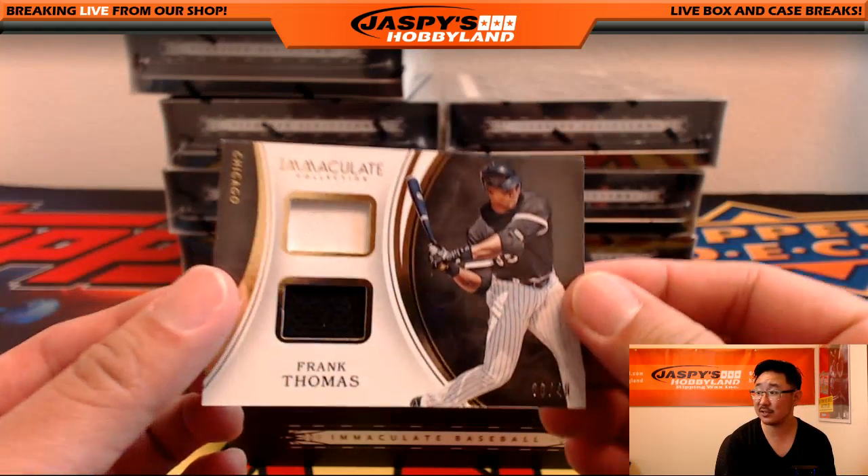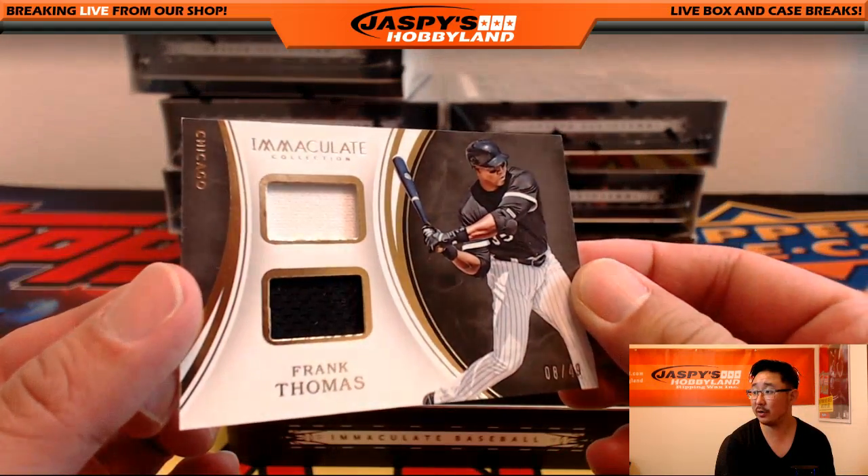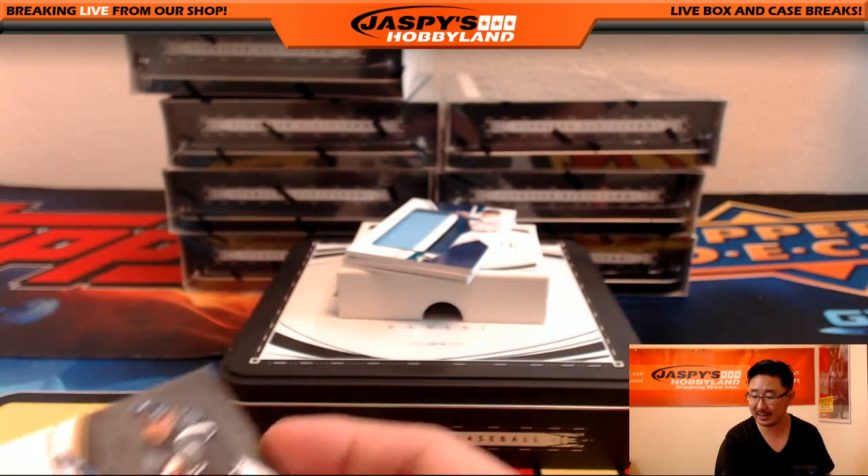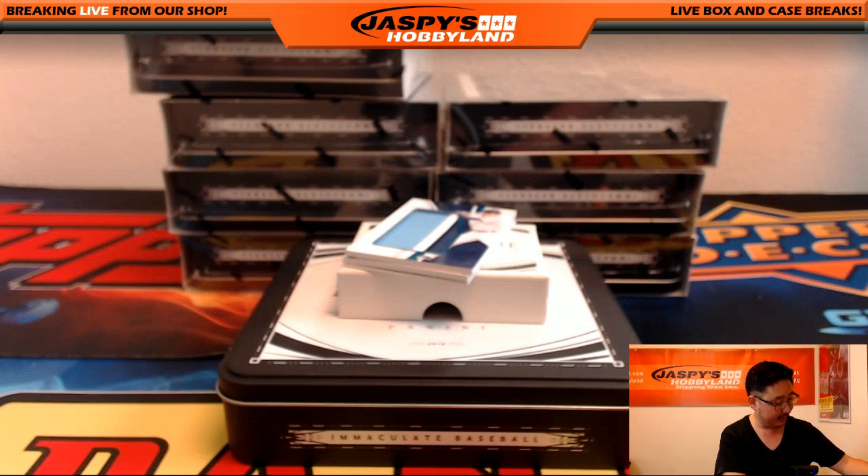We've got the White Sox version of Frank Thomas, the Big Hurt. Two-color dual relic, 8 out of 49. Going to the White Sox — that would be Ed with that one.